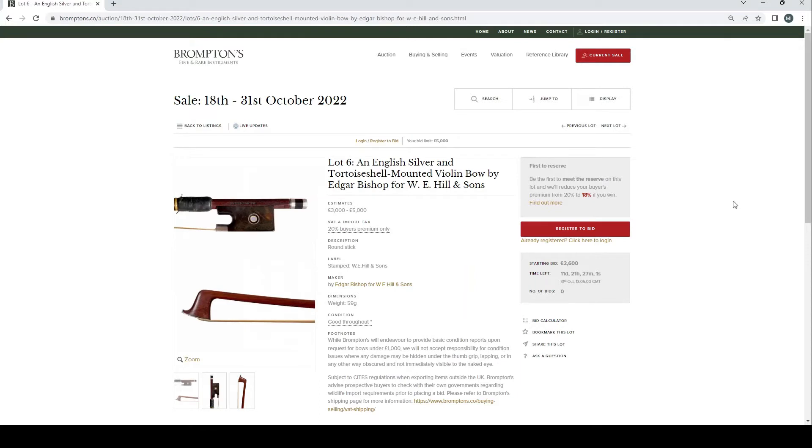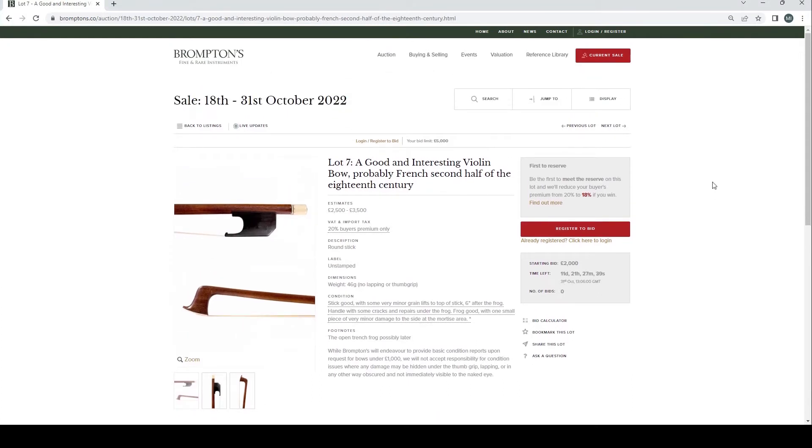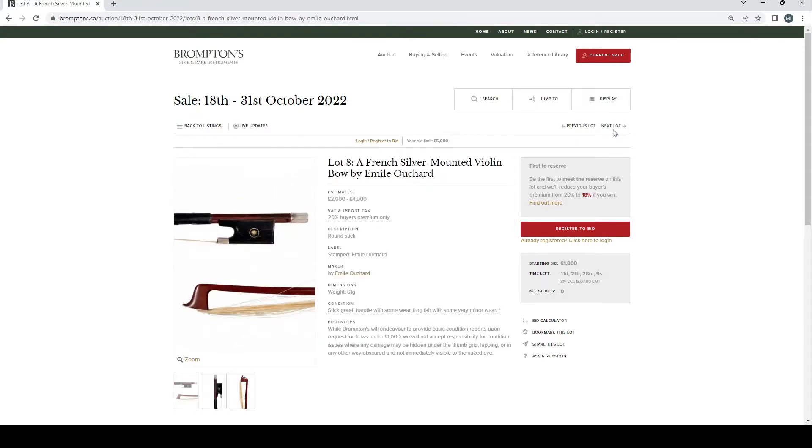An English silver and tortoiseshell mounted violin bow by Edgar Bishop for W.E. Hills and Sons, £3,000–5,000. I'm always quite wary of bows with tortoiseshell or ivory these days due to CITES restrictions, as it makes travel very difficult. Historically, the finest bows had those materials, so I understand why people are still interested. A good and interesting violin bow, probably French, second half of the 18th century, £2,500–3,500.